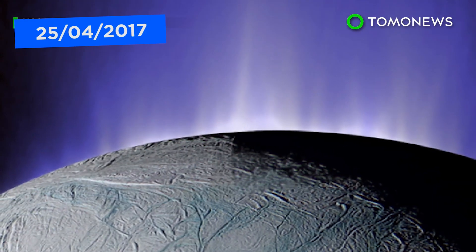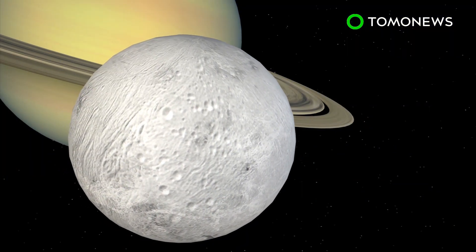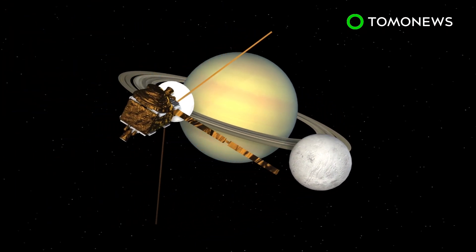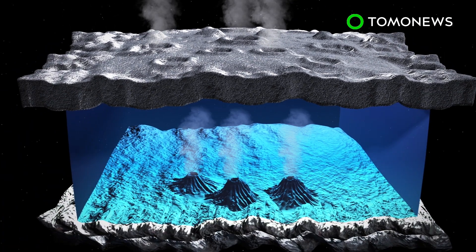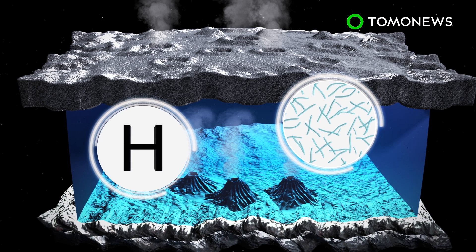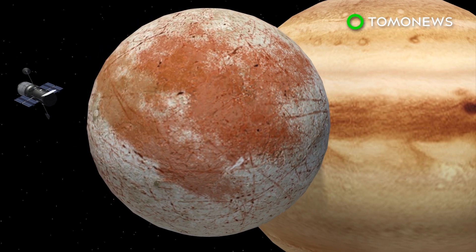New research from NASA suggests that the vast oceans found on moons orbiting Saturn and Jupiter could support micro-organic life. On Enceladus, Saturn's sixth-largest moon, the Cassini spacecraft found evidence of hydrogen gas during a deep dive through a water plume in October of 2016. Hydrogen and other chemical elements, along with water and energy, are key for supporting life. Scientists suspect this points to the possibility of microbial life existing on Enceladus. Separate but similar research concerning water plume eruptions from Europa, the fourth-largest of Jupiter's moons, may also point to life there.